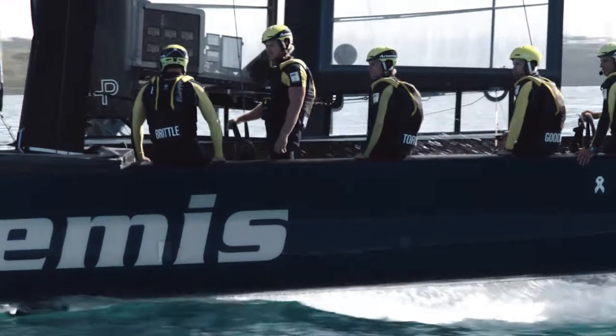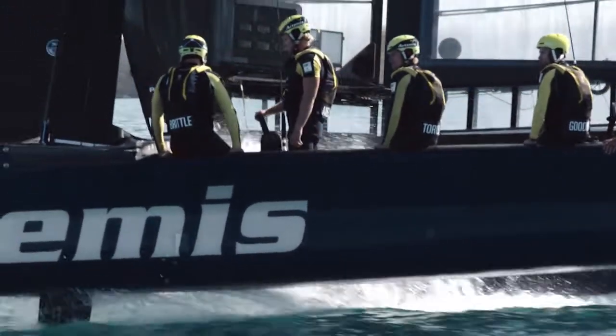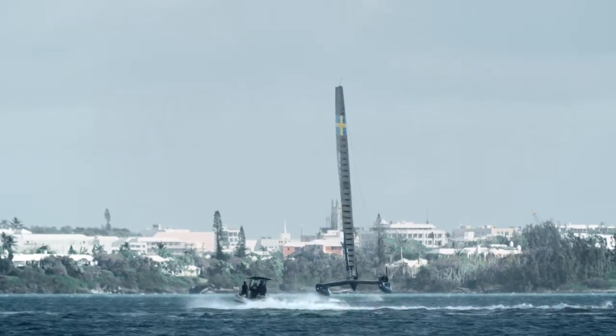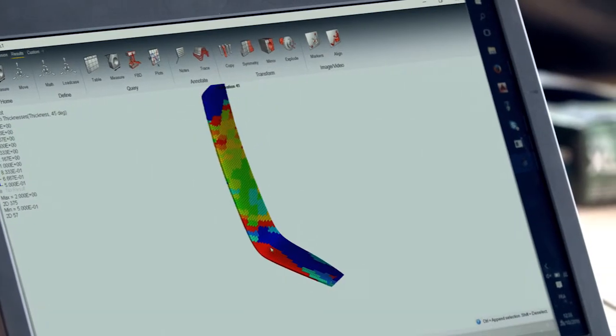Our job as sailors and my job as the skipper is to push the limits of the boat. We have a huge design team here. They can make the foils change the shapes and areas to make the boat go faster and faster.